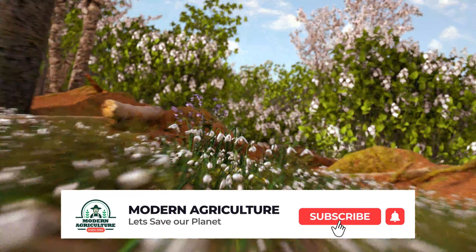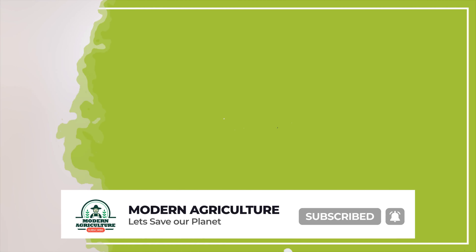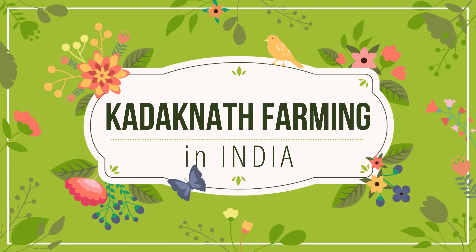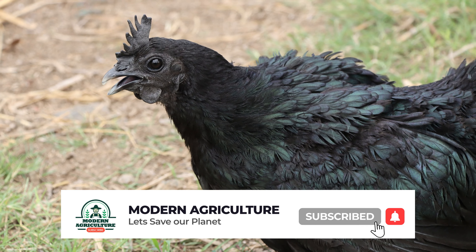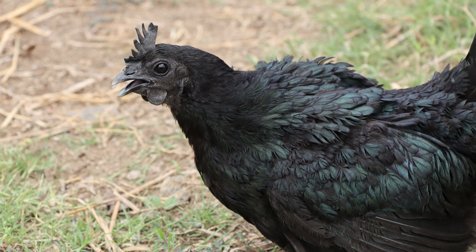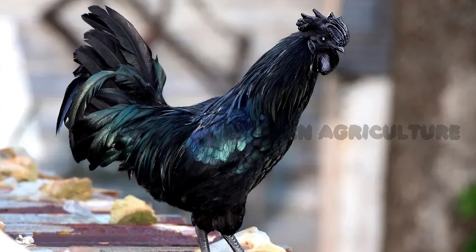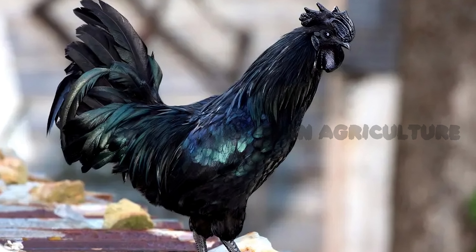Namaste and welcome to Modern Agriculture's YouTube channel. Today, we have an exciting and informative video on Kadaknath farming in India, the black gold of poultry. Kadaknath chickens are not only known for their delicious black meat but also for their numerous health benefits. Whether you're a seasoned farmer or a newcomer to poultry farming, this video will guide you through the process of raising, expenses, income, and marketing strategies for a successful Kadaknath farming venture.